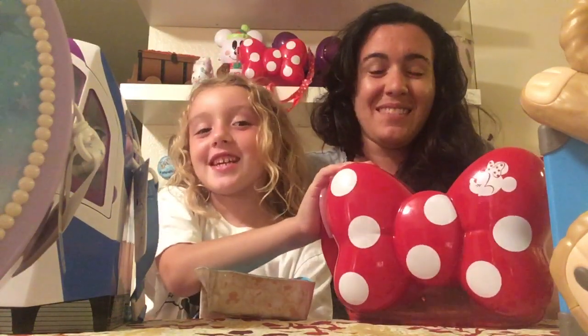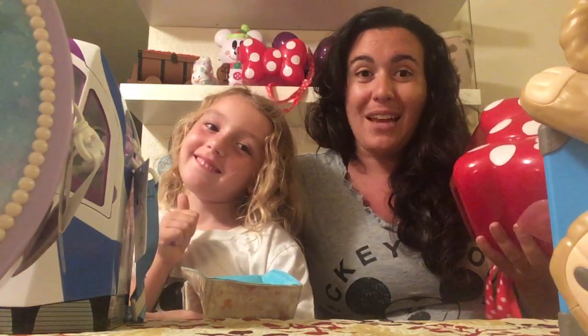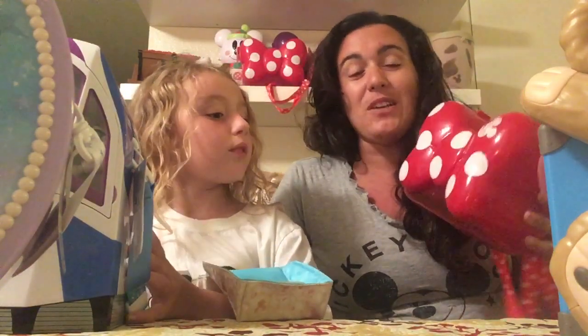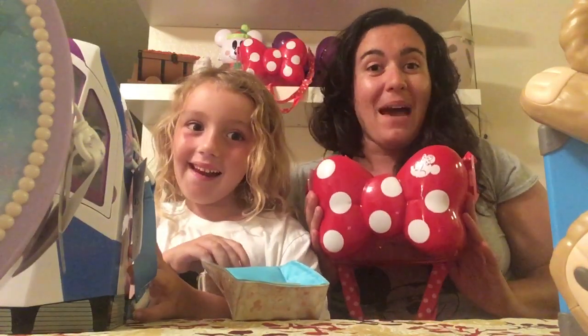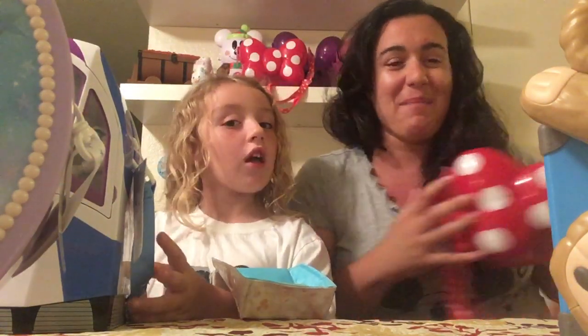We got this one for Nana. One of the popular things to do is to dress like your friends or to all be the same within the group. So Victoria and her Nana are going to have matching popcorn buckets because we're a popcorn family.